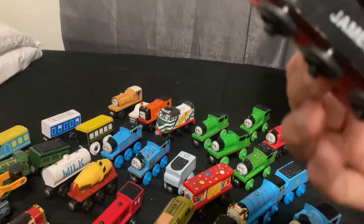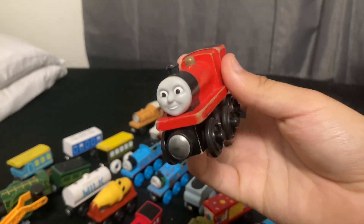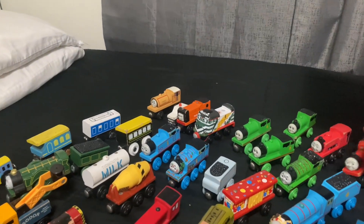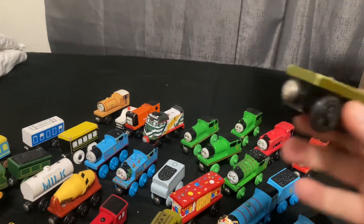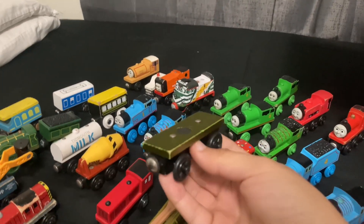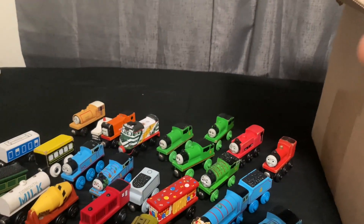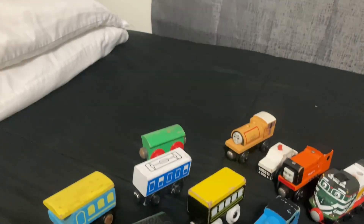Next up we got a James - 2012. As you can see the CGI face - could definitely touch up his eyebrows, the paint on the roof, and the bottom as well. Next up we have the flatbed - I have the crane that goes with it which is the breakdown train, so it's definitely gonna be complete now. Next up we got another off-brand train in really rough shape, as you can see with all the rust that it has.